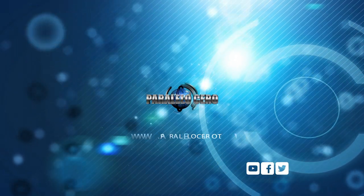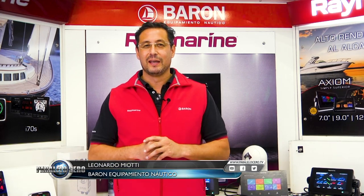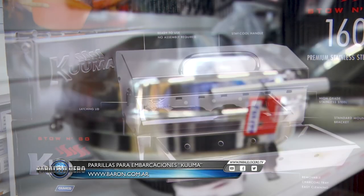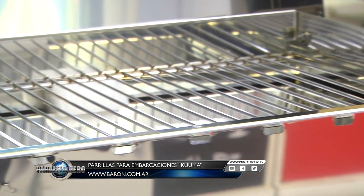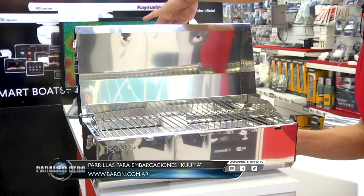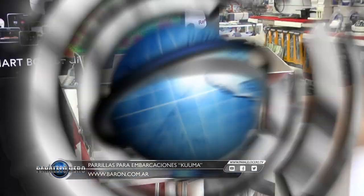Minuto Barón. En este caso, Cuma nos presenta las nuevas parrillas en acero inoxidable. Hay modelos tradicionales y hoy un modelo rectangular, construido en inoxidable marino, con todos los soportes y fijaciones para colocar en nuestra embarcación. Pueden verlos en nuestra página o visitarnos. Nos vemos en la próxima.